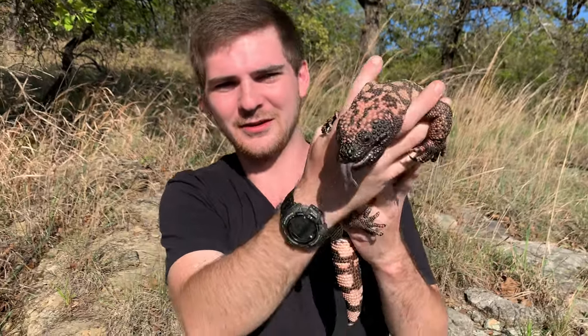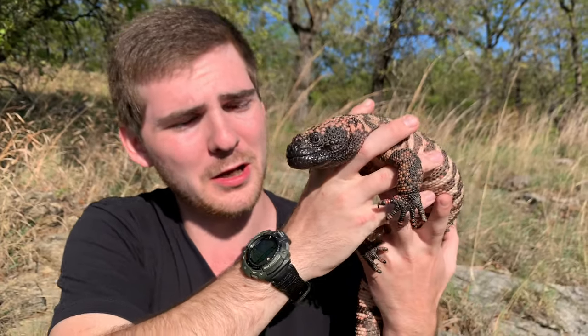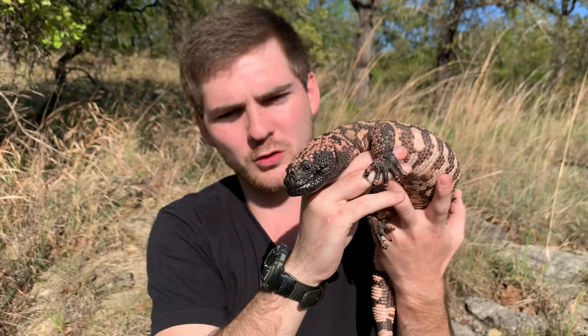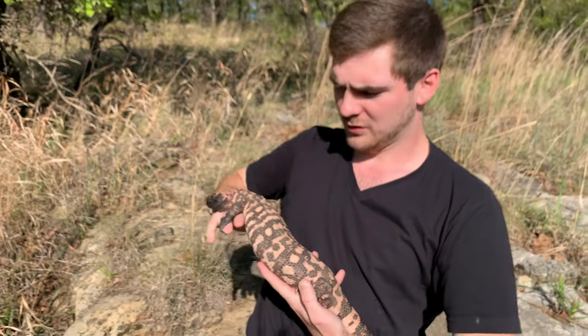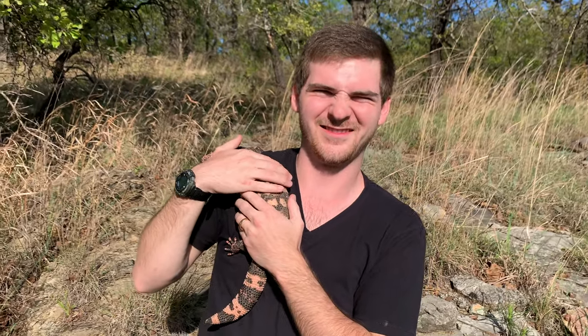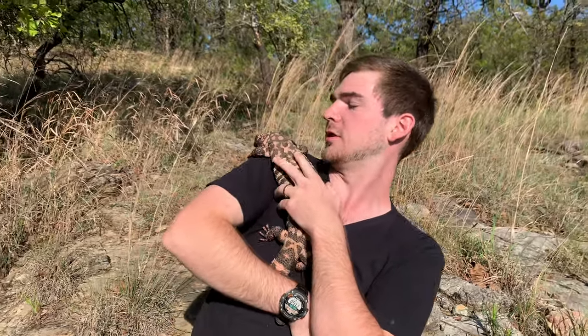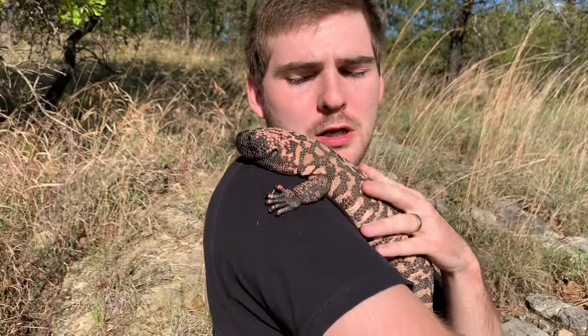Look at that face — isn't that just a beautiful face a mother and anyone could love? Cute baby boy. You're kind of just flopping into my hands — beautiful, girthy little sweet baby. Such a good lizard — so sweet, love you buddy.